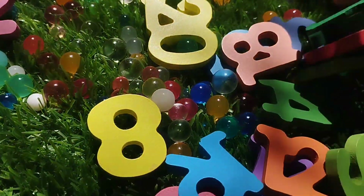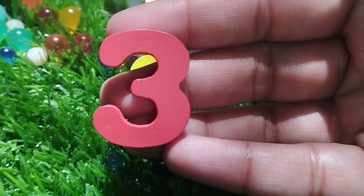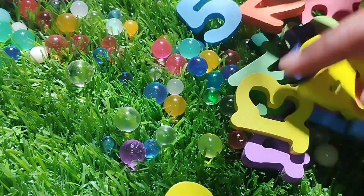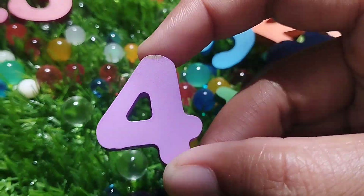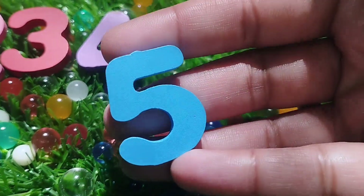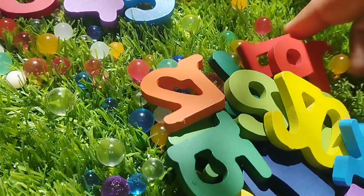The next number is number 3. This is number 3. The next number is number 4. This is number 4. The next one is number 5. This is number 5.